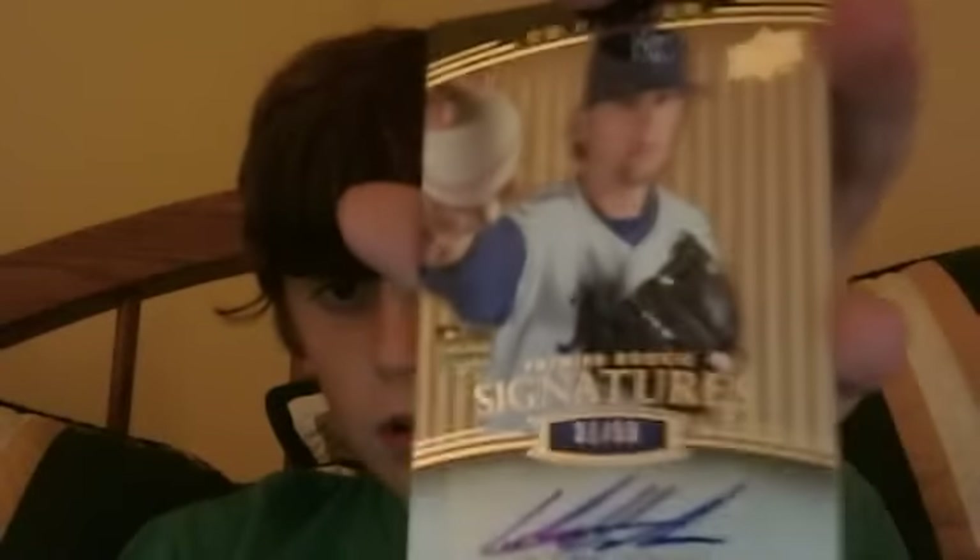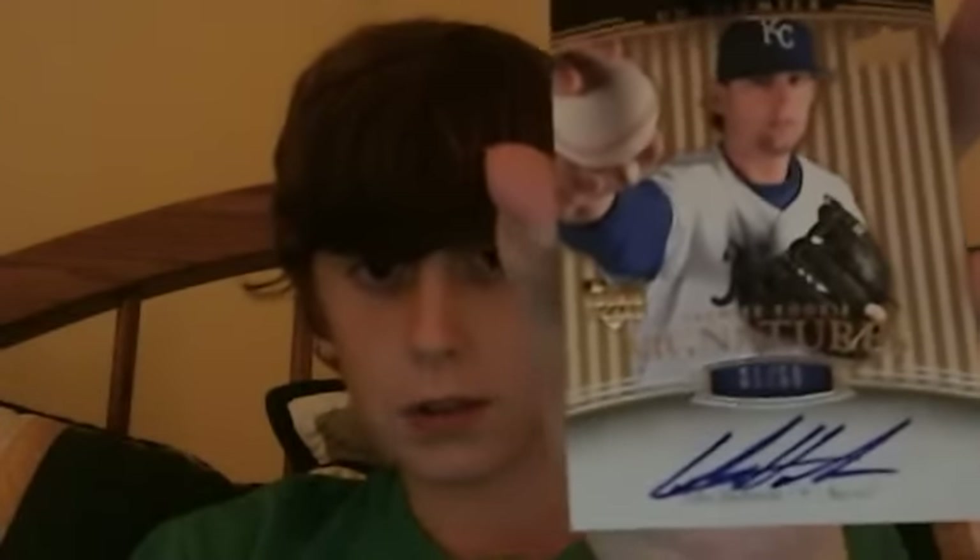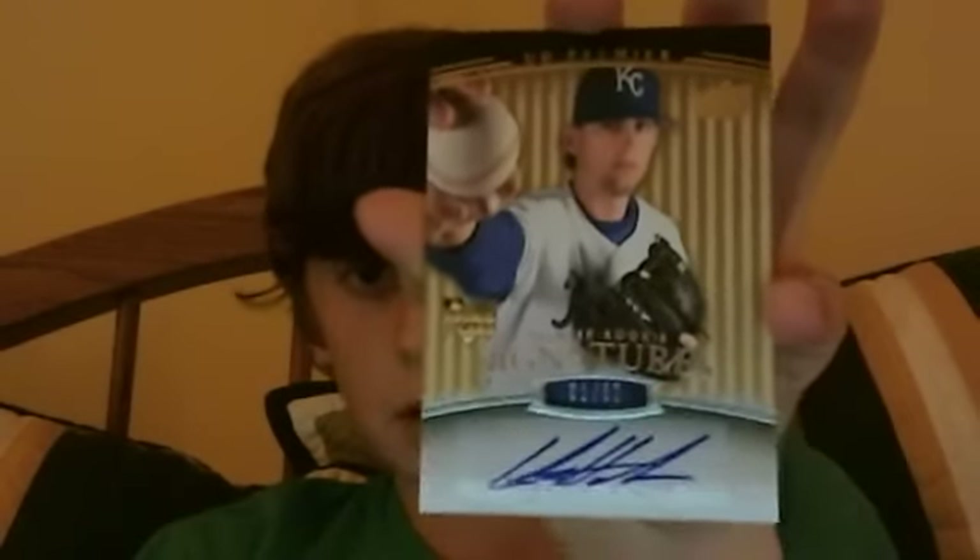I'm sorry if you're watching this and I forget who these are from, but this one is a Luke Hochevar rookie autograph out of 50. I think he's a pretty good pitcher — not the best, but I think he's pretty cool.